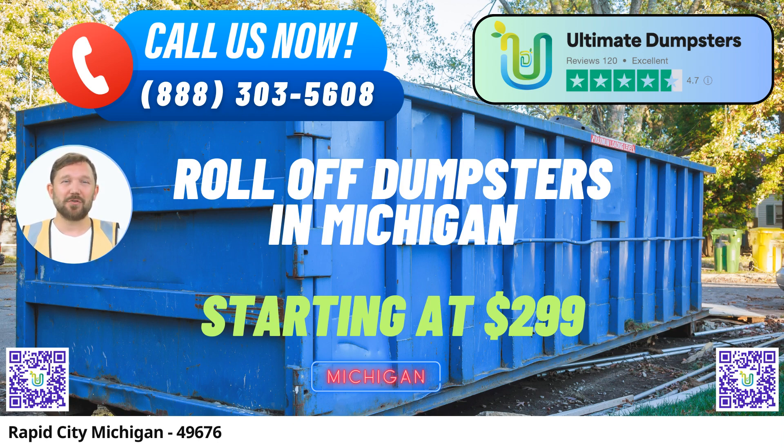Let's dive into why choosing Ultimate Dumpsters for your dumpster rental needs in this beautiful city is the right decision. Nationwide Coverage: Ultimate Dumpsters proudly serves over 50,000 cities across 50 states and even extends its services to three countries. Our expansive reach ensures that we can meet your dumpster rental needs wherever you are.